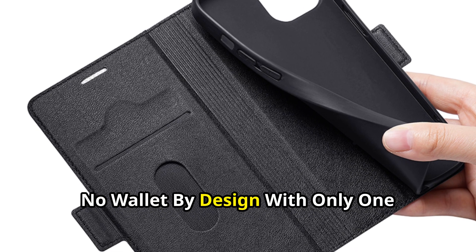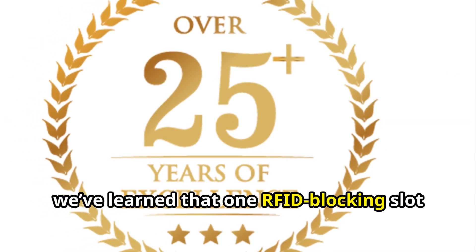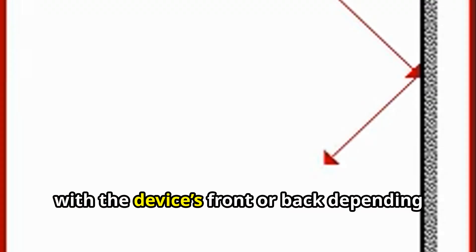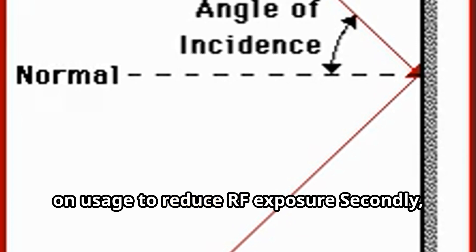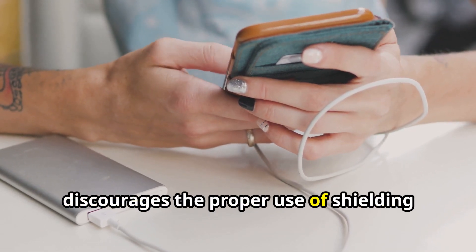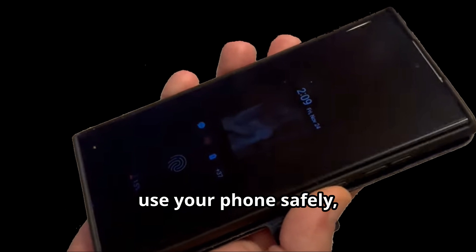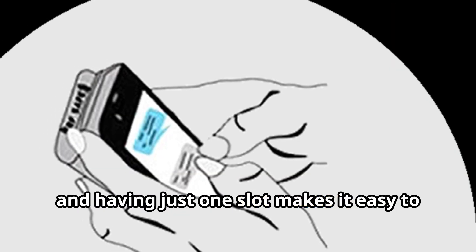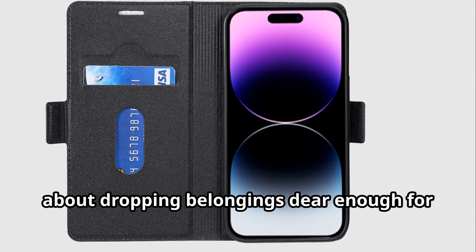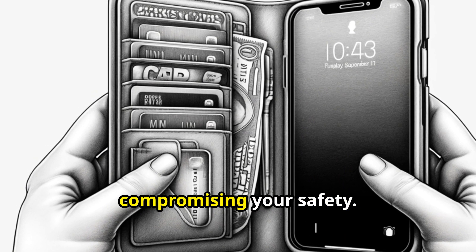No wallet by design — with only one RFID blocking slot. With over 25 years of experience, we've learned that one RFID blocking slot is optimal. It ensures that the RF shielding aligns with the device's front or back, depending on usage, to reduce RF exposure. Adding more slots for cards and money discourages the proper use of shielding during texting or speakerphone use — the most recommended ways to use your phone safely. Having just one slot makes it easy to flip the cover inside out for optimal radiation protection without worrying about dropping belongings. Using it as a wallet makes it less likely you'll flip the cover properly, compromising your safety.